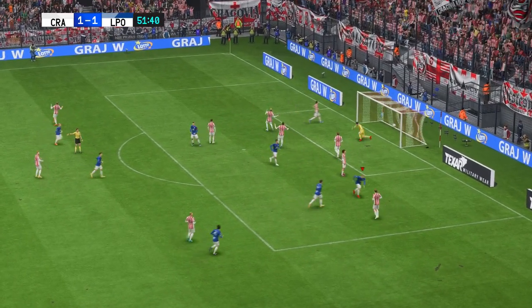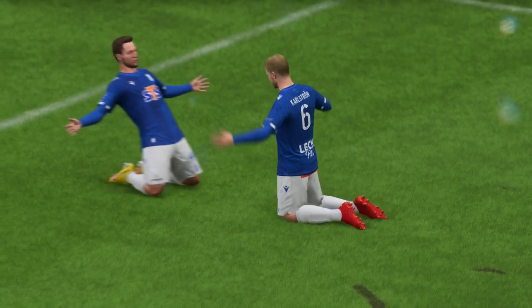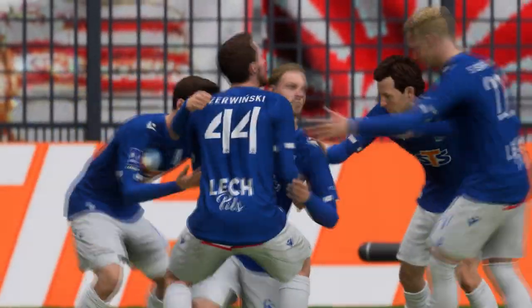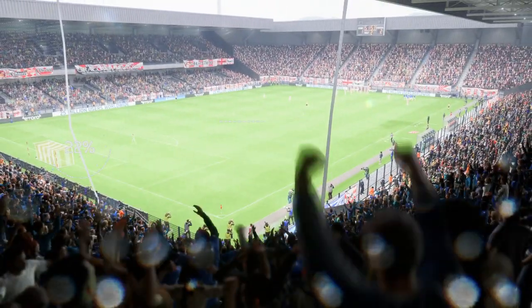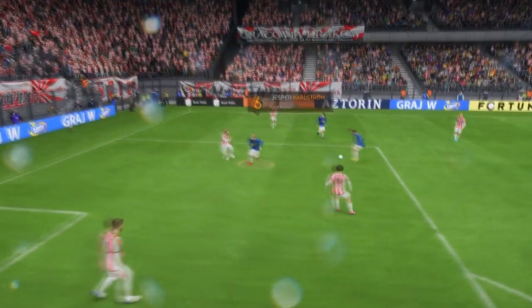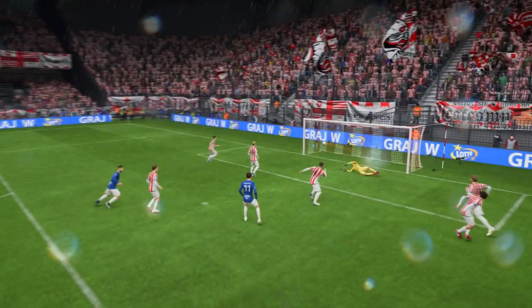Shot attempted. And a goal it is to put them in front again. No less than they deserve. Here's another look. And you can see what a good finish this is. He holds off the defender brilliantly and keeps his composure. That's a great goal.